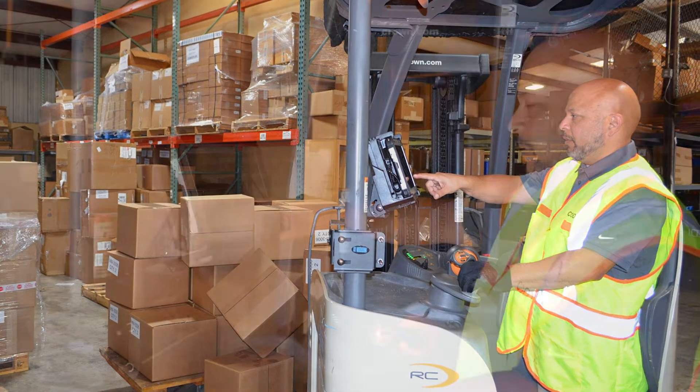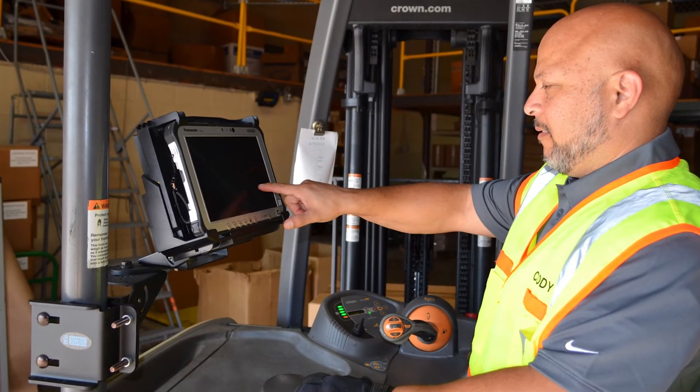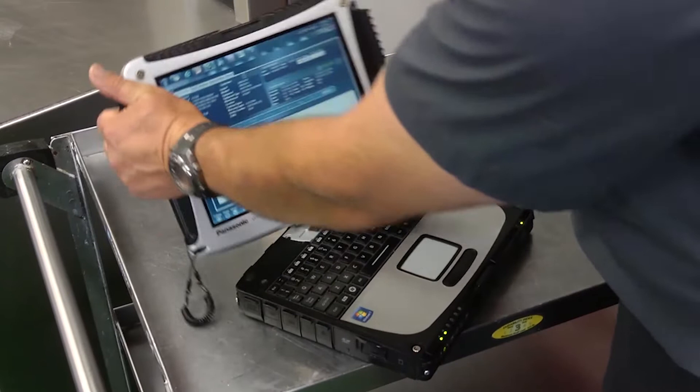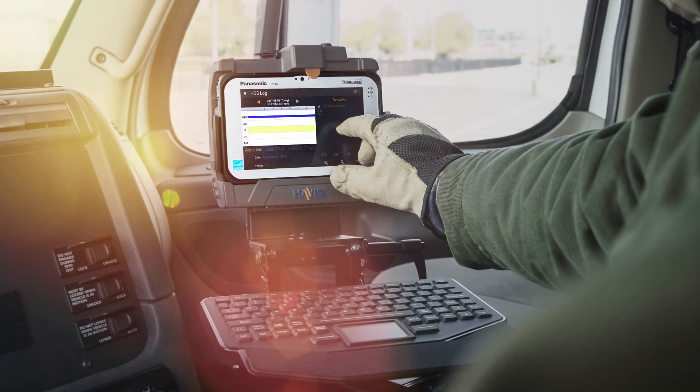We also have post-installation support, and very importantly, we cover the whole solution with a three-year warranty on all the hardware that's installed in the vehicle. These installation services allow us to augment our clients' workforce during complex, large rollouts and ensure the project's success.